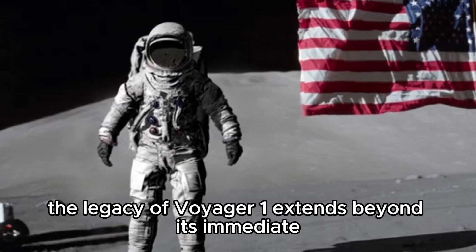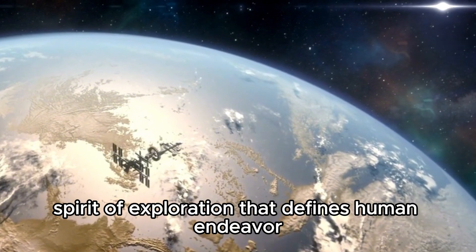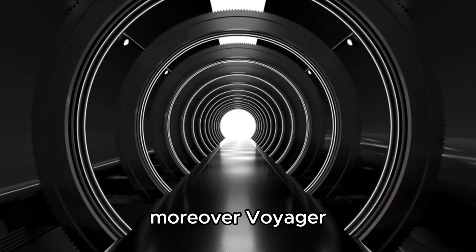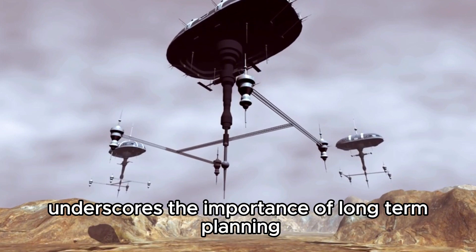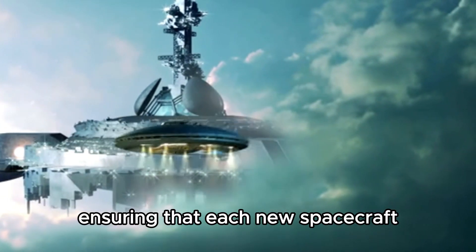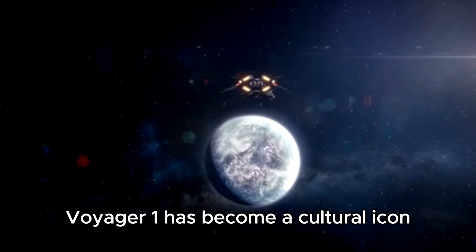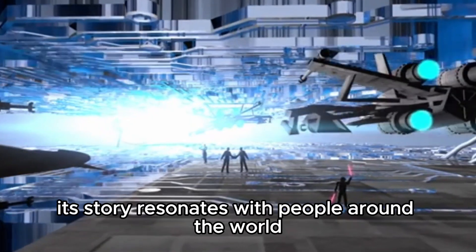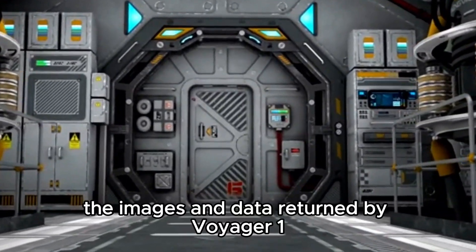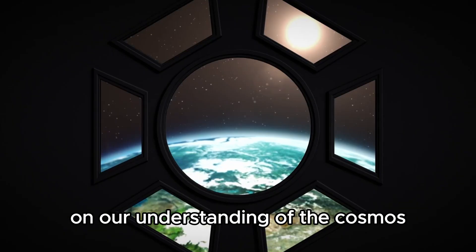Looking ahead, the legacy of Voyager 1 extends beyond its immediate scientific achievements. It serves as a testament to the enduring spirit of exploration that defines human endeavor. The spacecraft's journey encapsulates our relentless pursuit of knowledge and our unyielding curiosity about the universe's mysteries. Moreover, Voyager 1's endurance underscores the importance of long-term planning and innovation in space exploration. In the decades since its launch, Voyager 1 has become a cultural icon and a symbol of human achievement, inspiring awe and wonder at the vastness of space and fueling scientific inquiry.